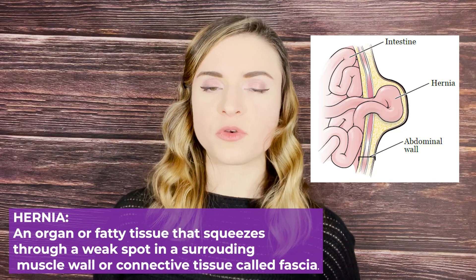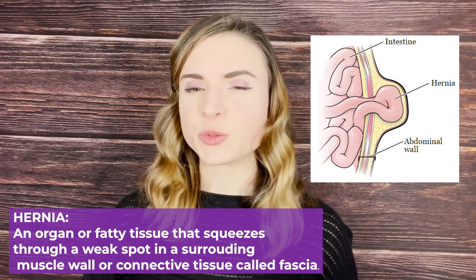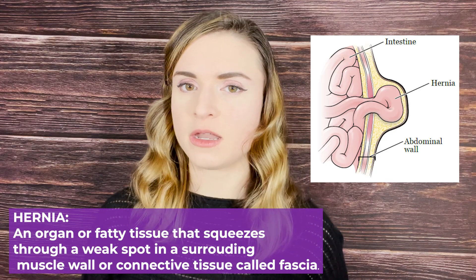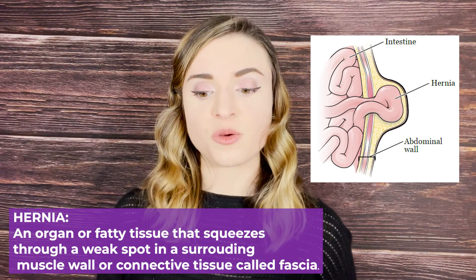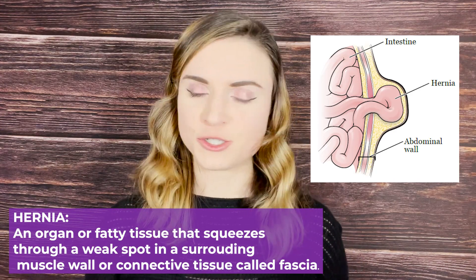I'm going to start off by talking briefly about what a hernia is. A hernia refers to any time an organ or fatty tissue squeezes through an opening in the muscle wall and thus encroaches on an area of the body where that organ or fatty tissue should not be. My experience has been with intestinal hernias, where intestine actually squeezes through the abdominal muscle wall and causes issues.